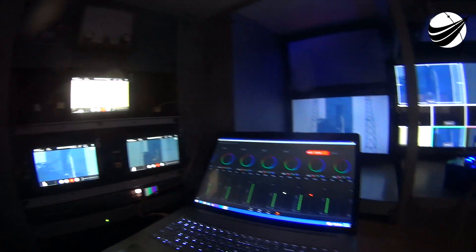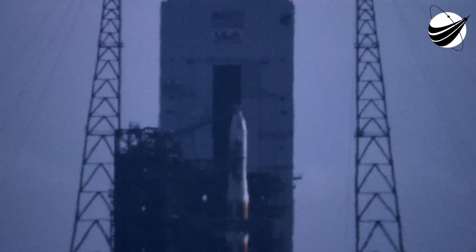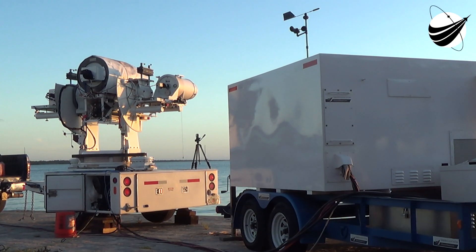Status check to proceed with terminal count. First stage systems: propulsion, go. Hydraulics, go. Locks, go. LH2, go.